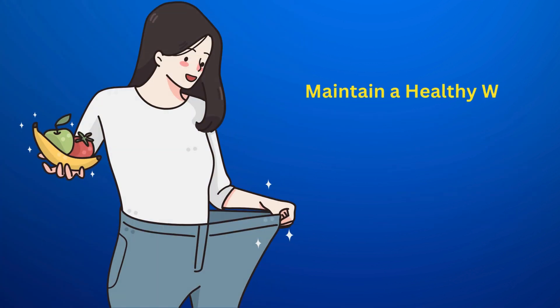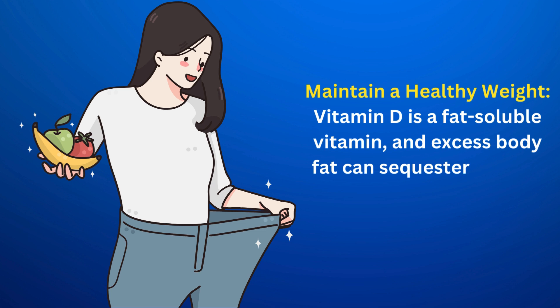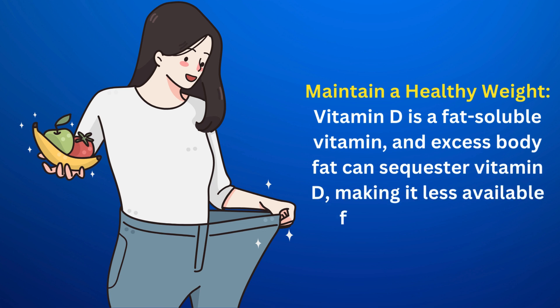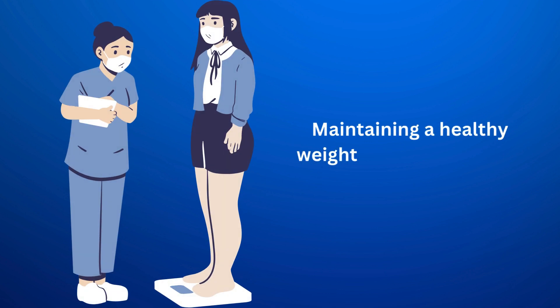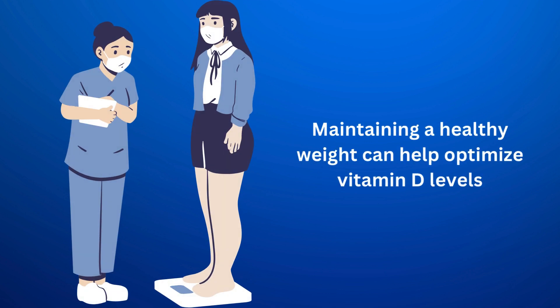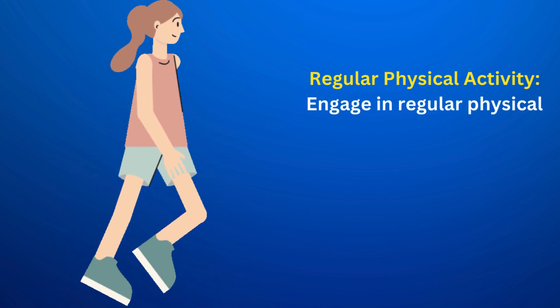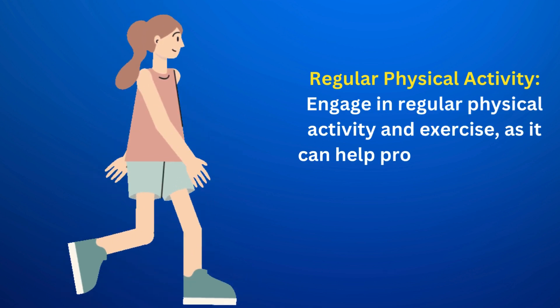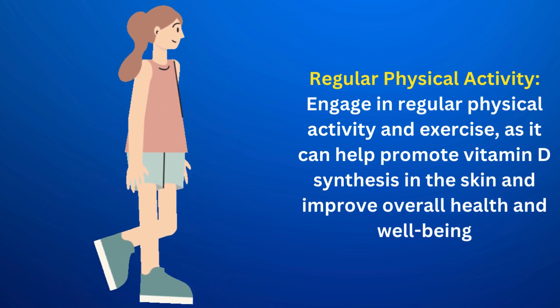Maintain a healthy weight. Vitamin D is a fat-soluble vitamin, and excess body fat can sequester vitamin D, making it less available for use by the body. Maintaining a healthy weight can help optimize vitamin D levels. Engage in regular physical activity and exercise, as it can help promote vitamin D synthesis in the skin and improve overall health and well-being.